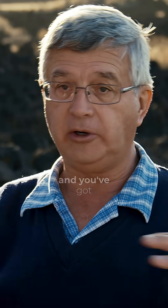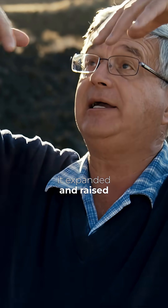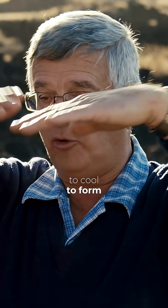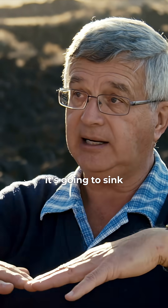Once you get rid of the old ocean floor and you've got all this new warm ocean floor, it's going to start to cool. Initially, it expanded and raised sea level. It's going to start to cool, and when it starts to cool to form the new ocean basins, it's going to sink.